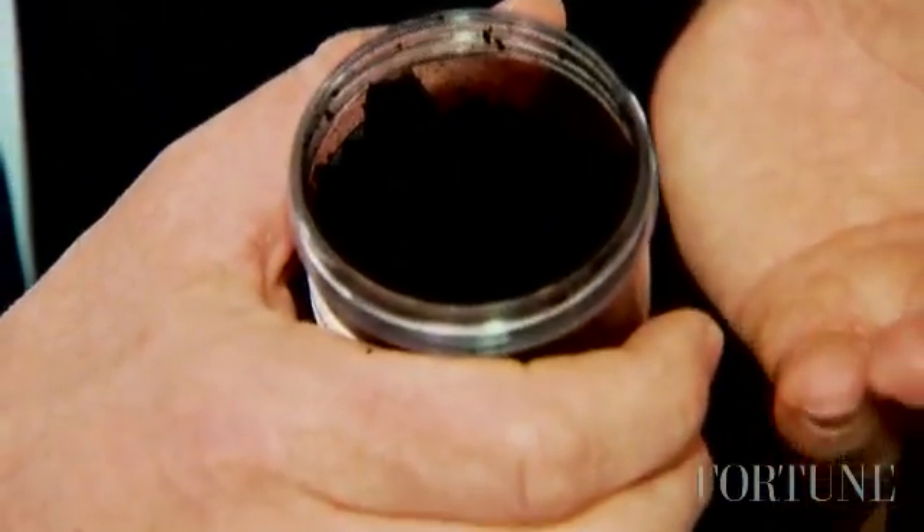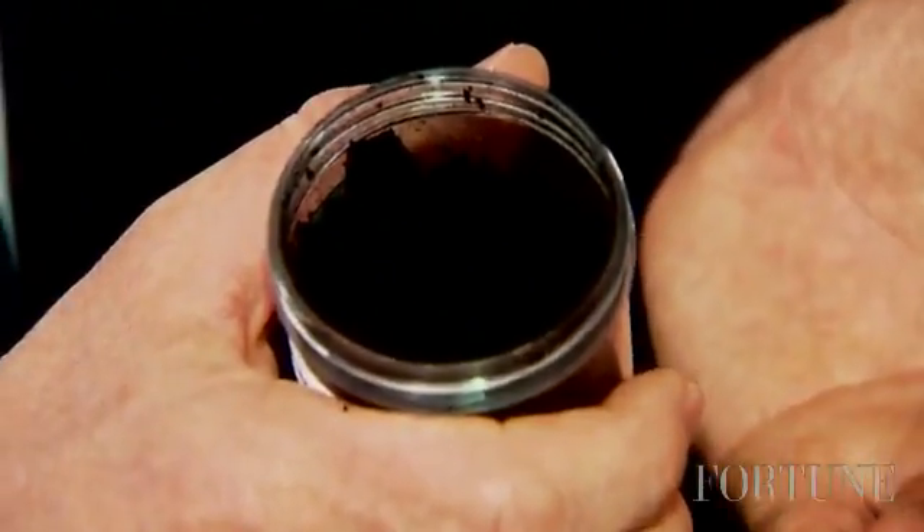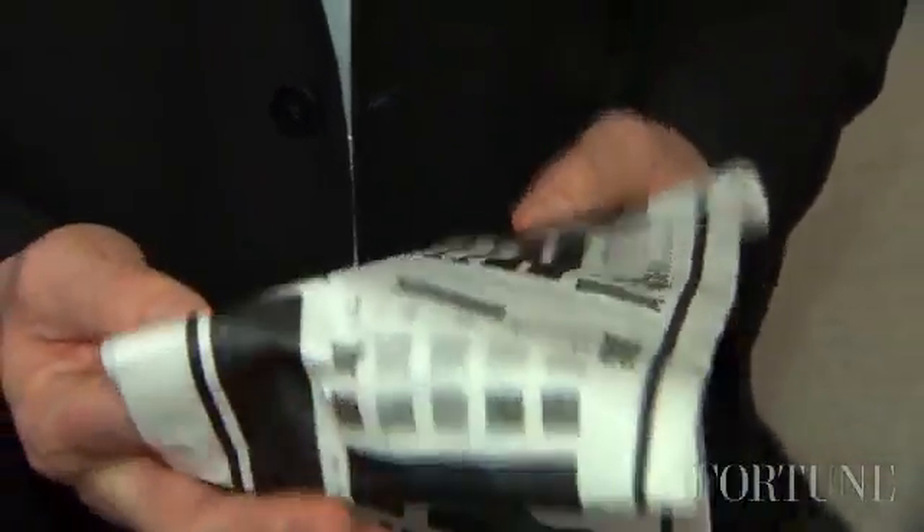Graphene is a sheet of carbon that is a single atom thick. It's about one hundred thousandth of a human hair in thickness, and it's a sheet of carbon that is flexible and incredibly thin.